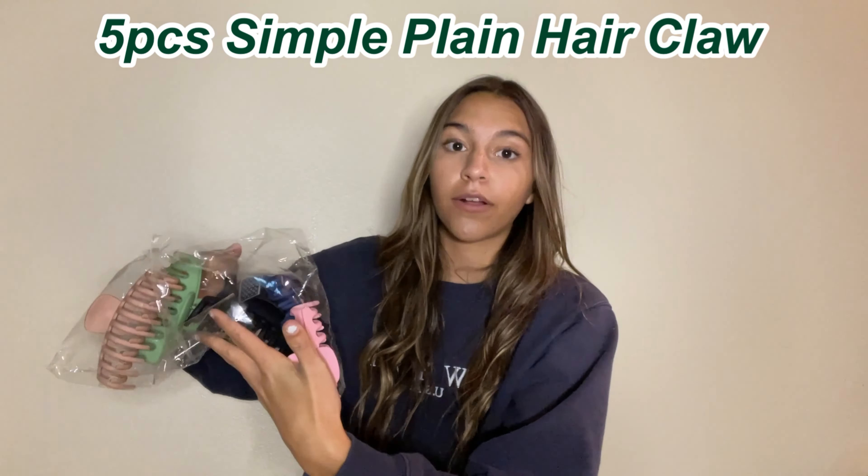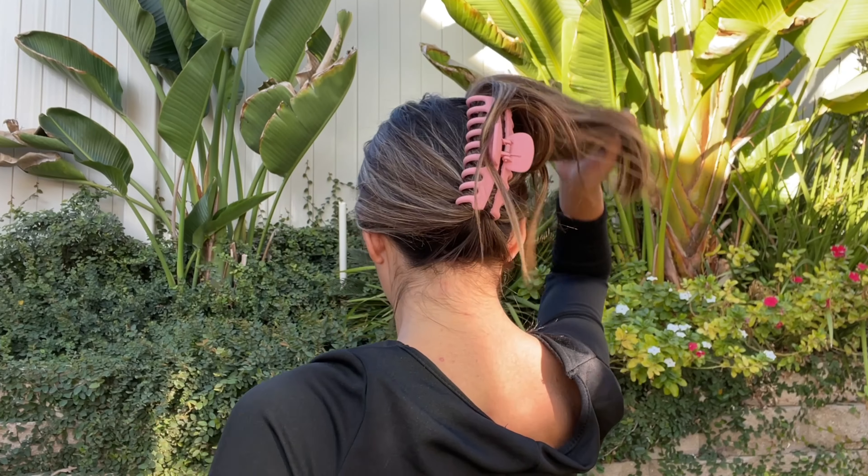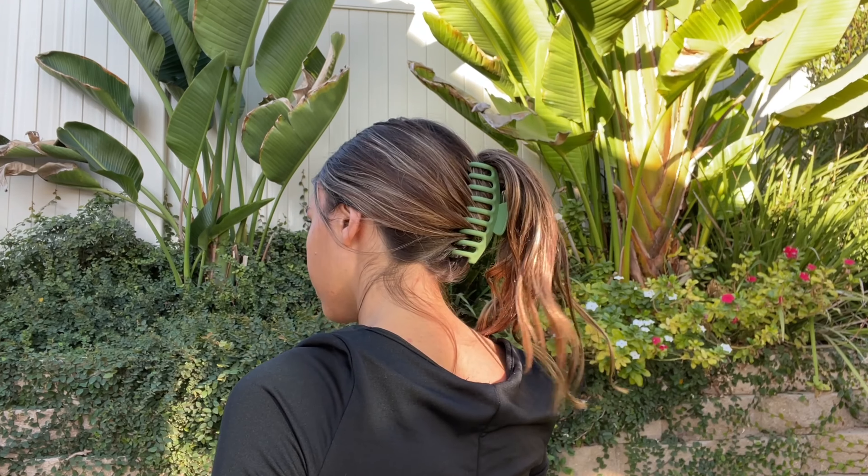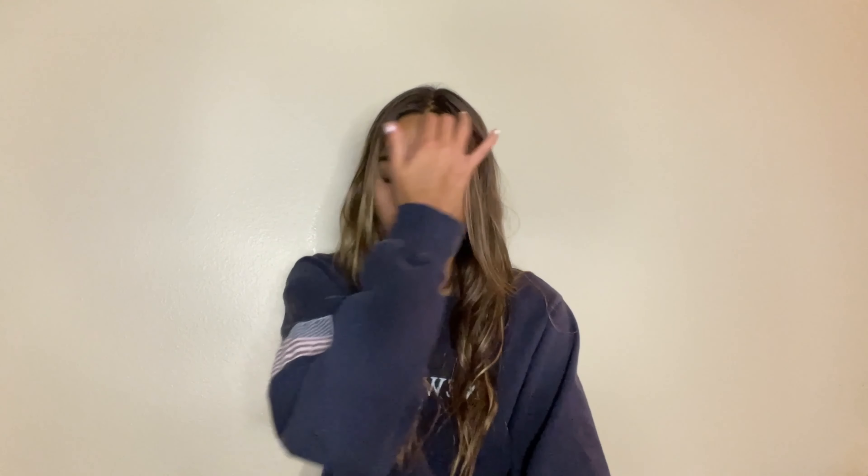The next thing I got were these five-piece simple plain hair claws in all different colors — pink, black, brown, green, and navy. They're a matte texture, which is different from the ones I already have. Fun story: I had to get some more of these hair clips because I left one in Florida, and then I sat in the grass and accidentally sat on another hair clip and it broke. So I had to get some more. They're a good price and a good deal.